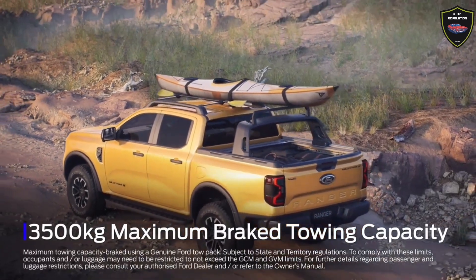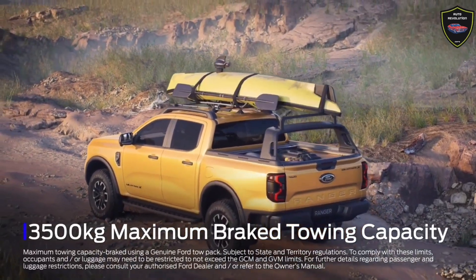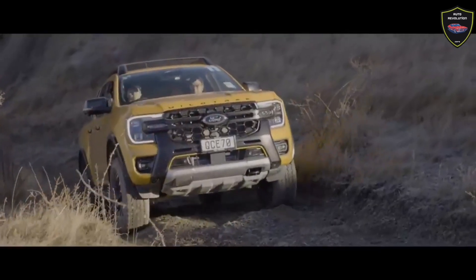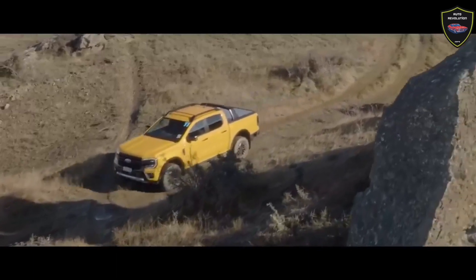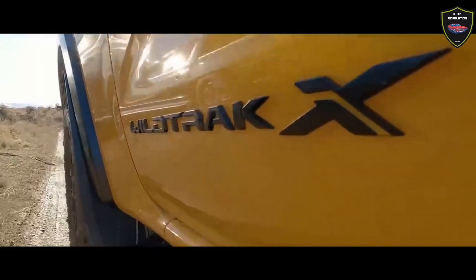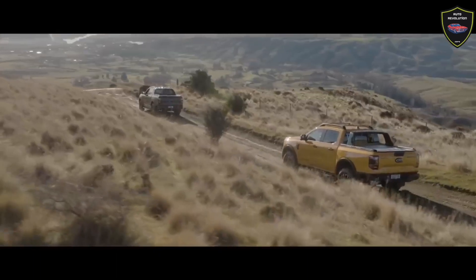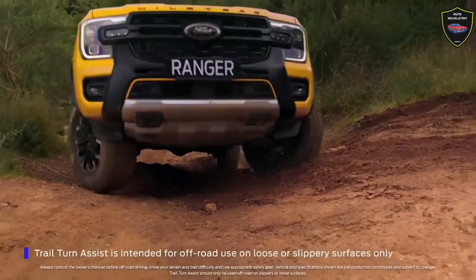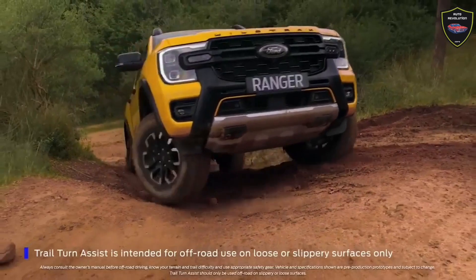The Wildtrak X has received a number of off-road modifications, including a wider track, increased ground clearance, tuned Bilstein position-sensitive dampers, and off-road driving functions such as trail control and trail turn assist. This iteration is markedly improved and its changes are transformative and useful when tarmac turns to dirt.